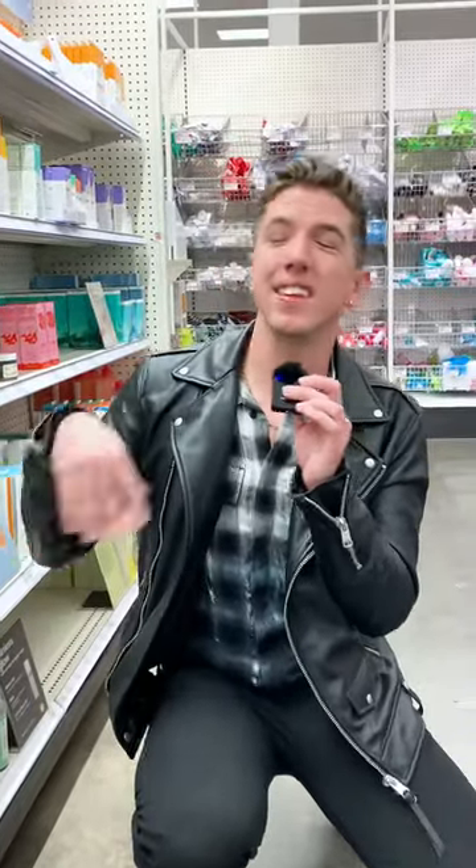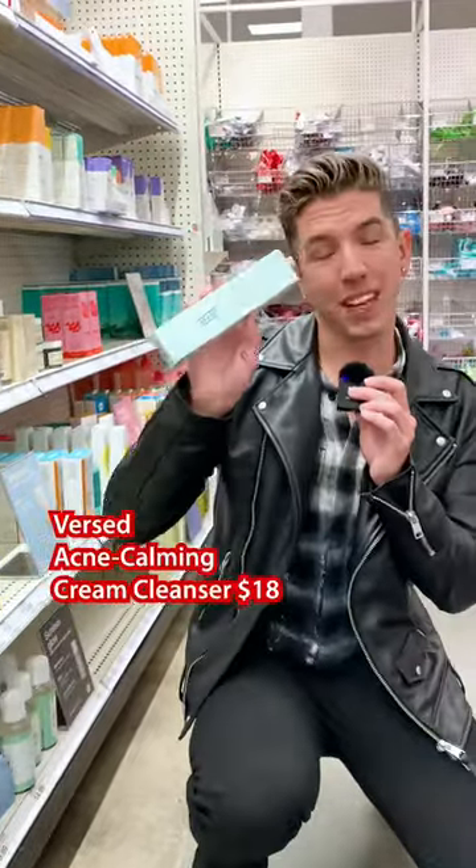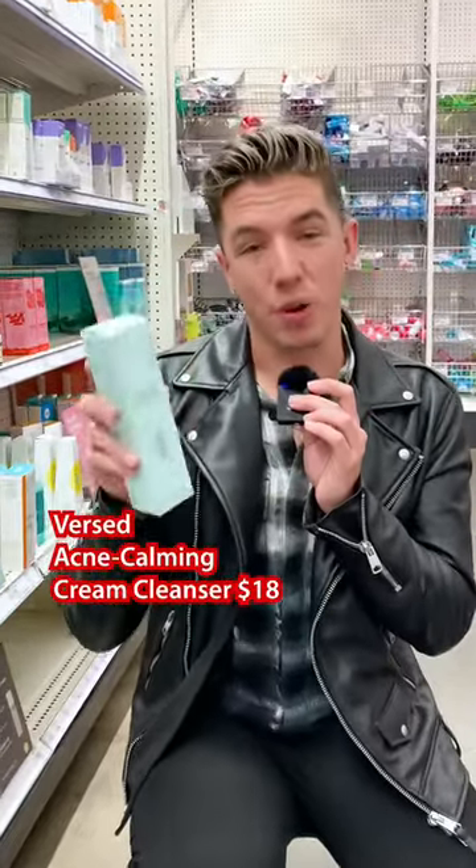Finally, Versed — one of my favorite brands. I've recommended them all the time. Good formulas, luxury feeling, but without paying the luxury price point. And I love the Acne Foaming Cleanser. This one's a really good one if you have breakouts.